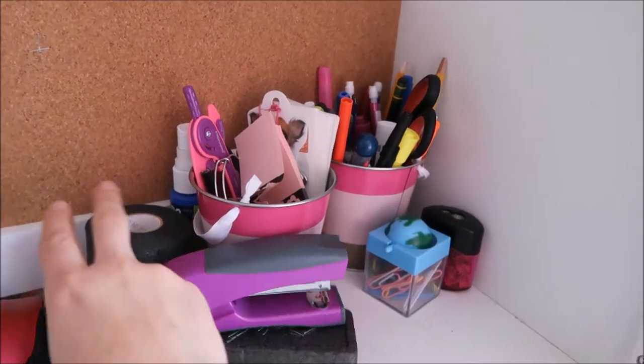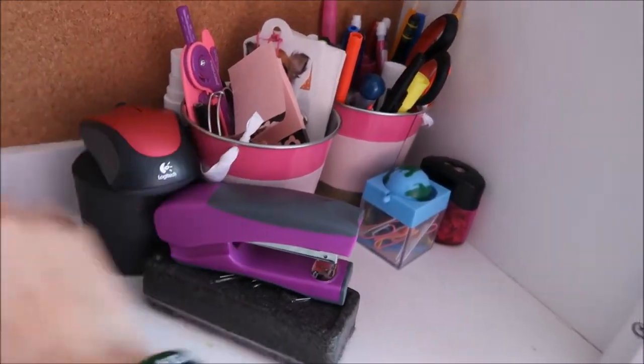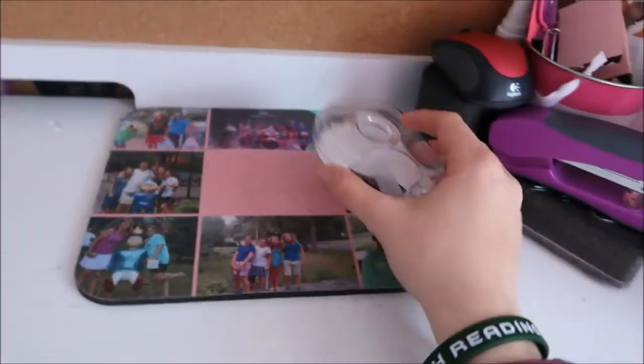Pencil sharpener, paper clips, this pre-wrap just kind of ends up in here. My mouse for my computer, my mousepad — some basic desk essentials.